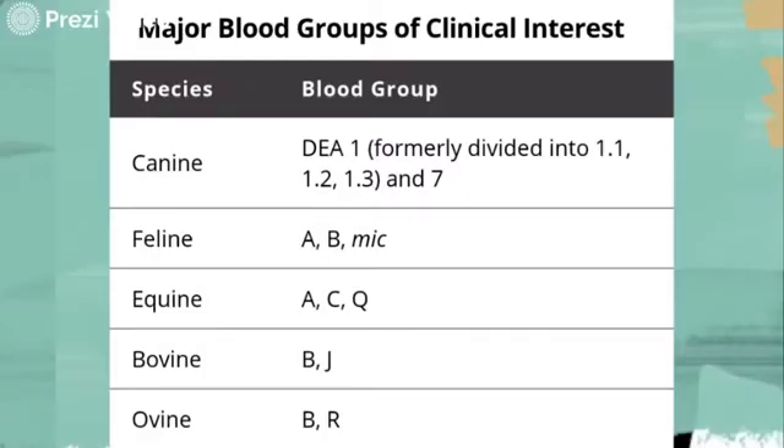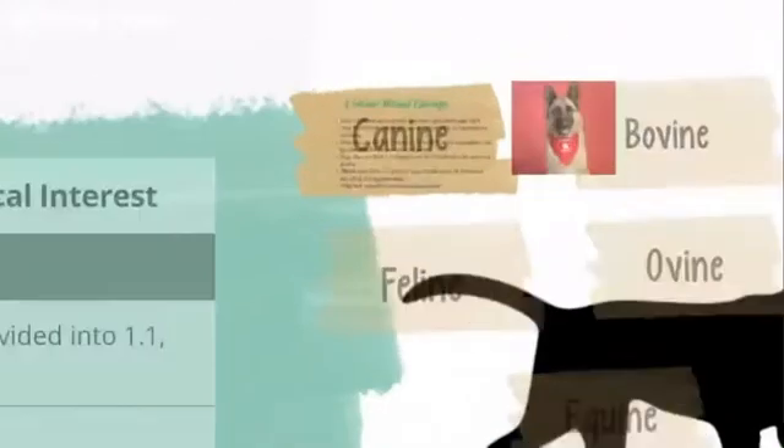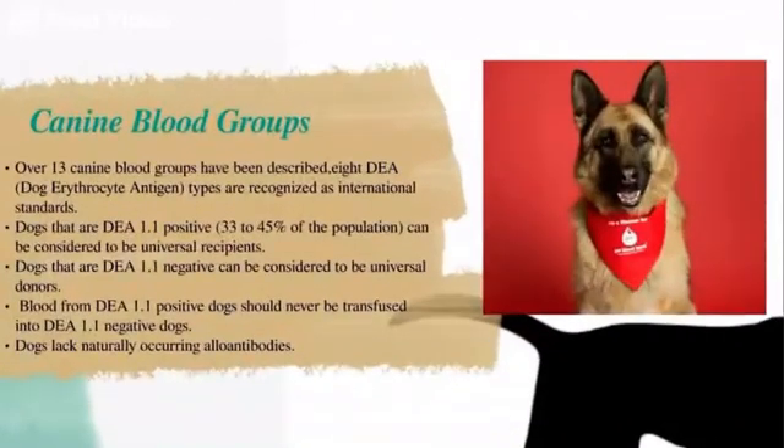For bovine and ovine blood groups, bovine have 11 major blood groups while ovine have seven major blood groups.